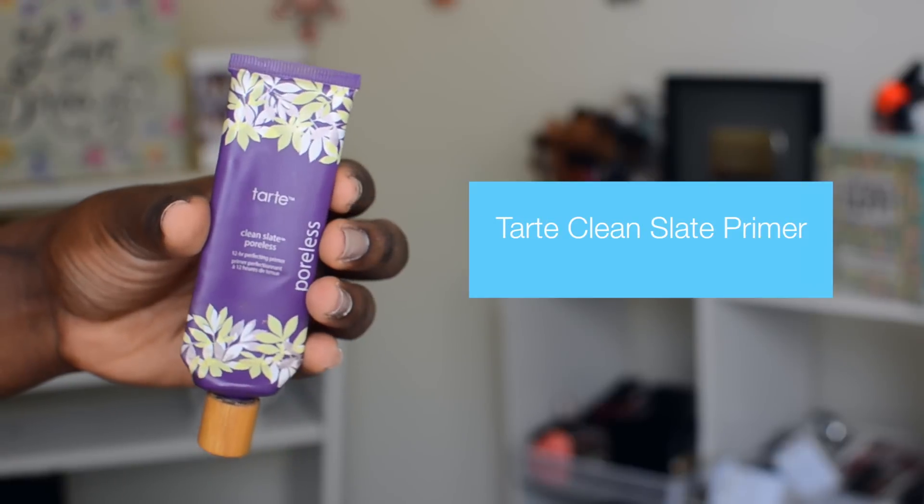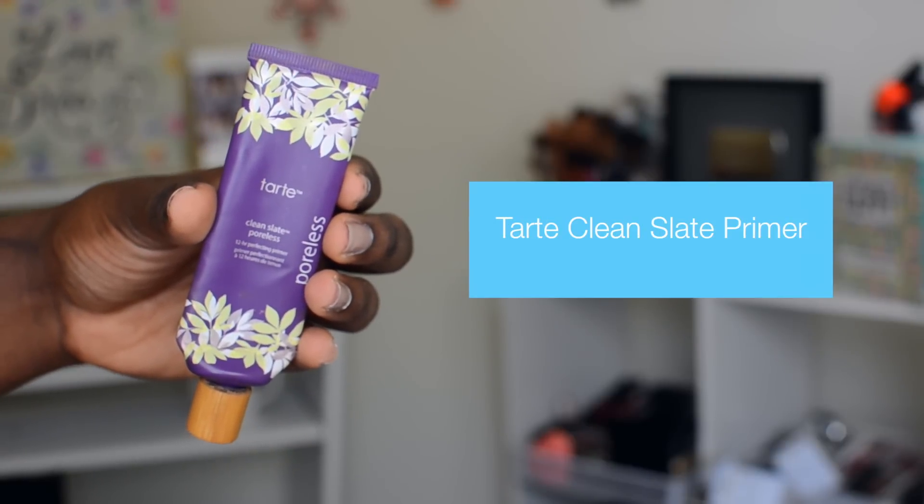All right, you guys, the first thing is I'm going to prime my skin. I'm using this Tarte Clean Slate Poreless 12-Hour Perfecting Primer. It's really good for those of you who have oily skin or large pores — it really helps to downsize them. I'm just going to apply it on the parts of my face where I get very oily throughout the day.